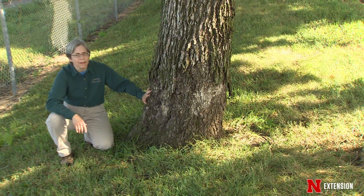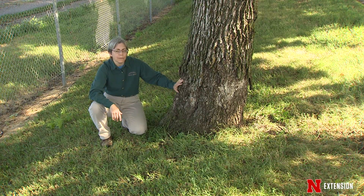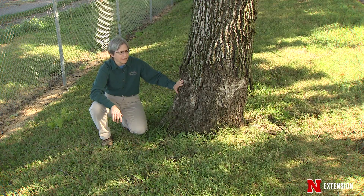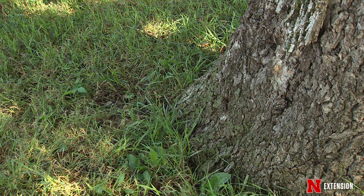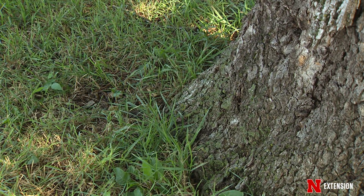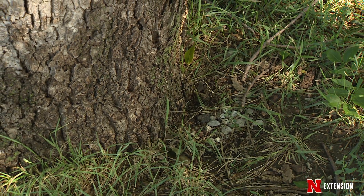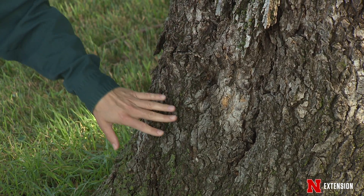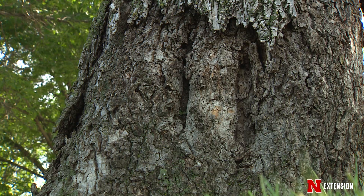This is an example of a tree that would not be a good candidate for treatment. It has a number of problems that indicate that it is under stress and not very healthy, and would not respond very well to treatments. For example, it has no mulch. In fact, it's got grass growing right up to the trunk, which means there's a lot of competition for water and nutrients from the grass. It also has a lot of injury to the base of the tree, perhaps caused by mowers coming up to mow the grass right against the trunk.